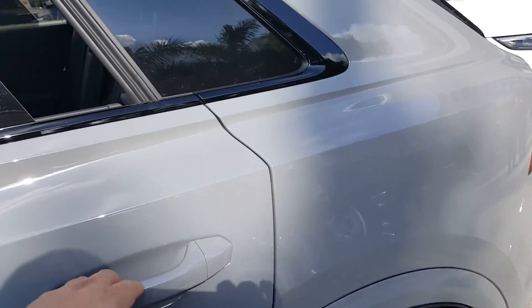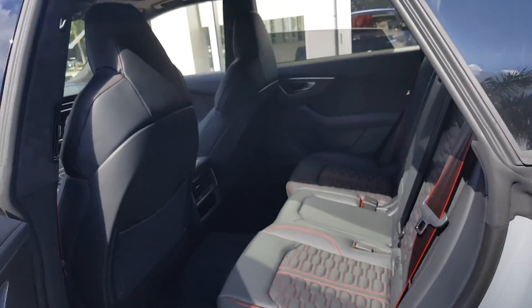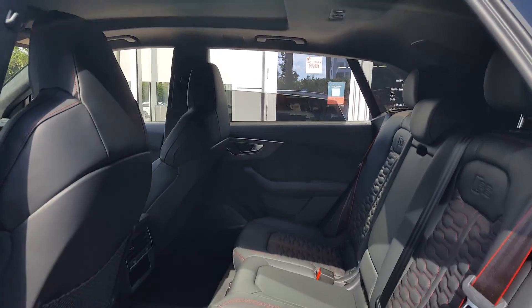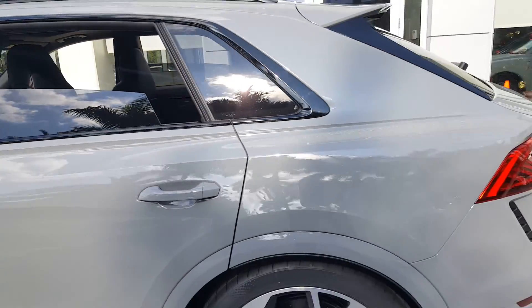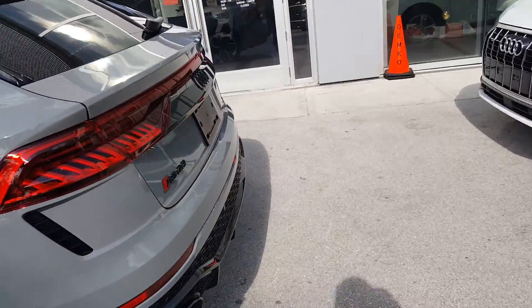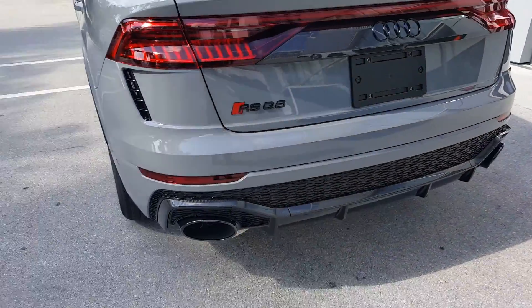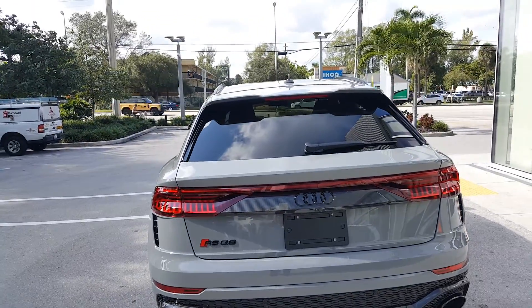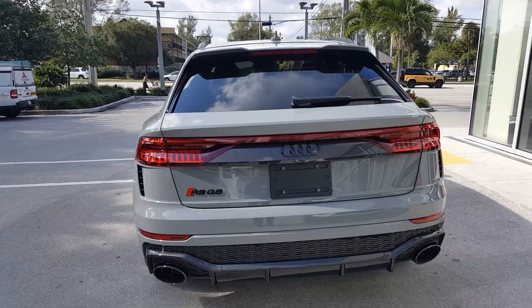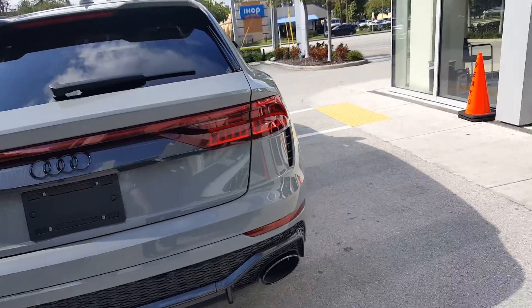This is the perfect spec if you're looking for a performance vehicle — probably the best looking car on the market. The 2022 RSQ8 in Nardo Gray, black and clear with red stitch. You can see the dual exhaust on the bottom — R-specific, really mean looking car.